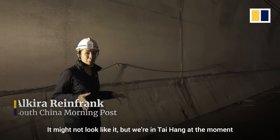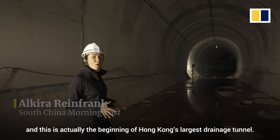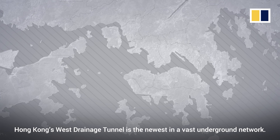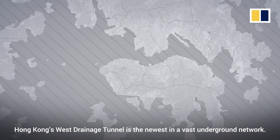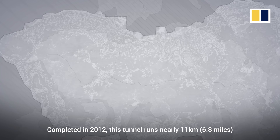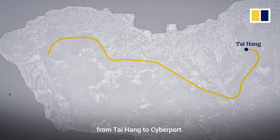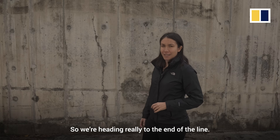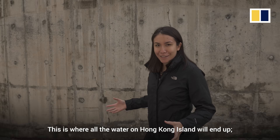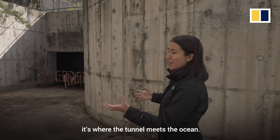It might not look like it, but we're in Taihang at the moment and this is actually the beginning of Hong Kong's largest drainage tunnel. Hong Kong's West Drainage Tunnel is the newest in a vast underground network. Completed in 2012, this tunnel runs nearly 11 kilometres from Taihang to Cyberport. We're heading really to the end of the line — this is where all of the water on Hong Kong Island will end up. It's where the tunnel meets the ocean.